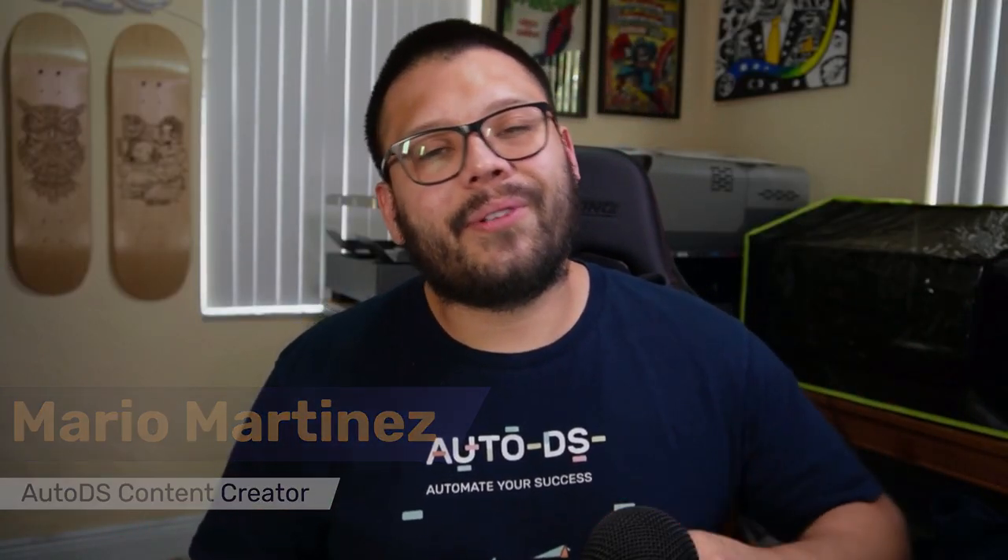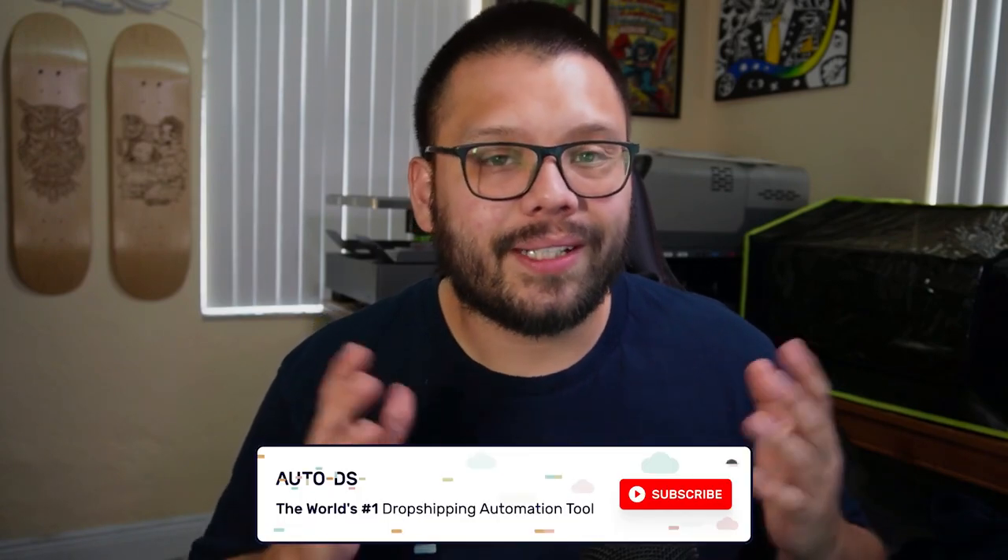Mario here with AutoDS, and in this channel we cover anything and everything dropshipping-related, starting from the best tips and tricks to help you start and scale your dropshipping business, all the way to the top products that you can offer in your store for maximum profits. If that interests you, hit that subscribe button and ring the bell notification so you don't miss any future videos.